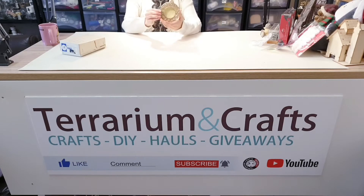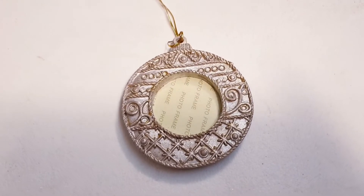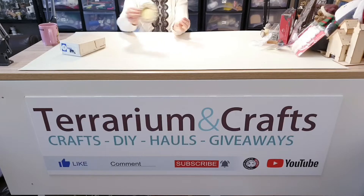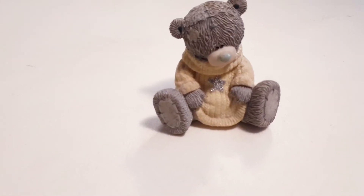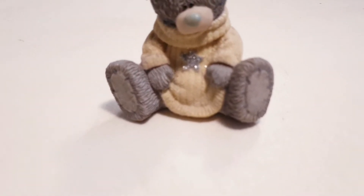Next I brought this photo frame and it's in a bauble shape, which I really liked. Next I've got a Me to You bear — it's got a jumper on with a star — and I thought this would be really nice for a terrarium.